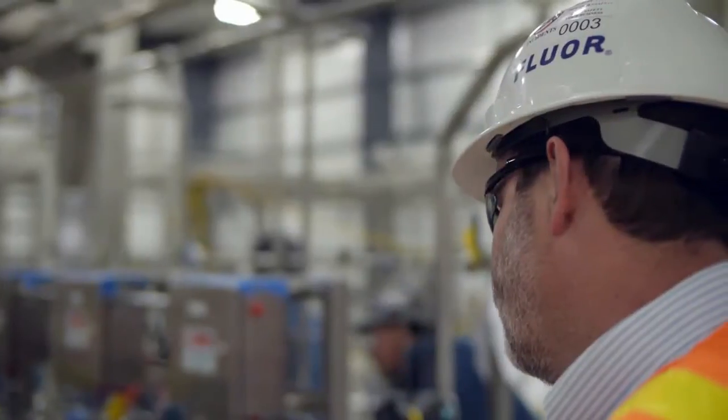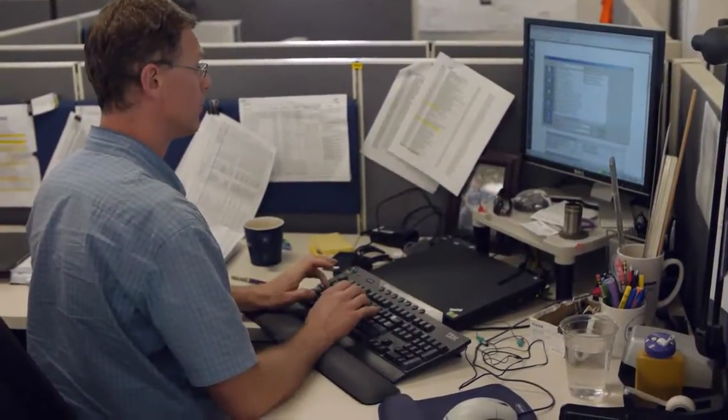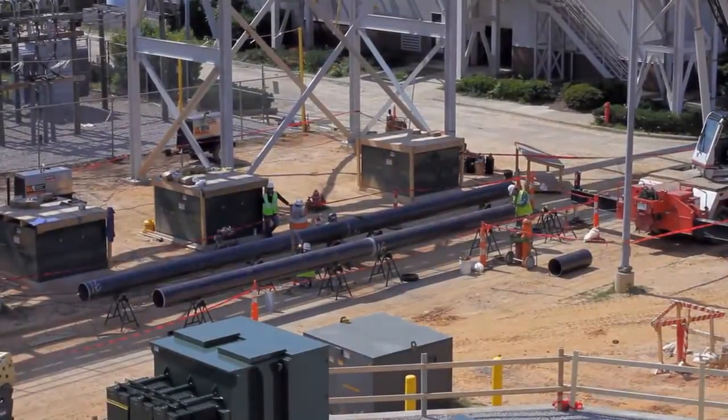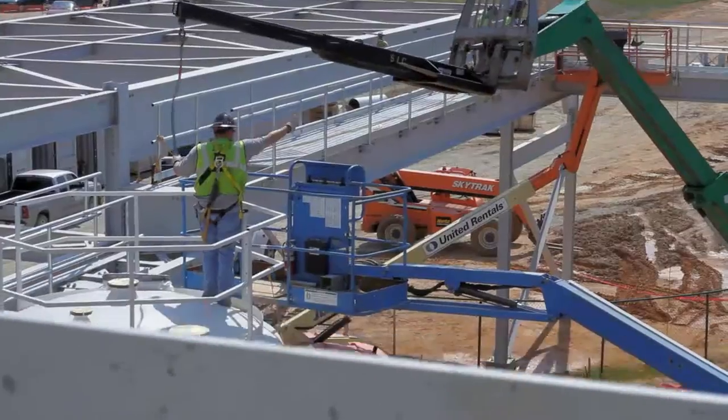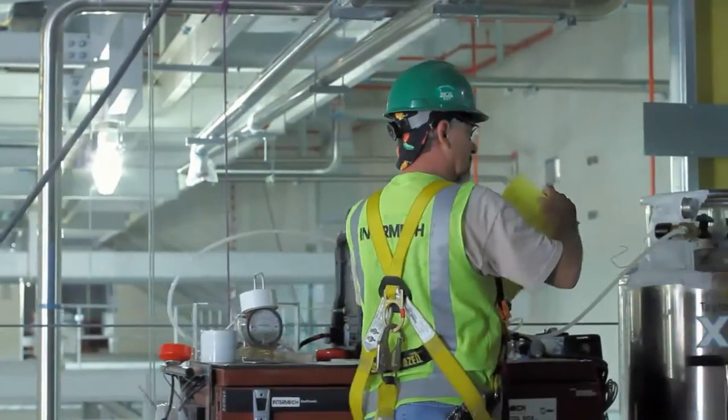They've built many facilities across the world. Fluor has an engineering arm, a construction arm, and a commissioning and validation arm, and we wanted to integrate all those four factions as a unit.